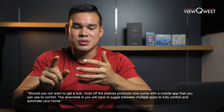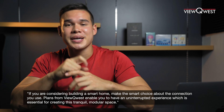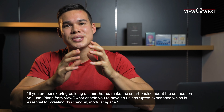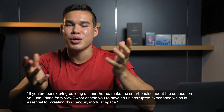The downside is you'll have to juggle between multiple apps to control and automate your home. If you're considering building a smart home, make the smart choice about the connections you use. Plans from ViewQuest enable you to have an uninterrupted experience, which is essential for creating this tranquil, modular space.